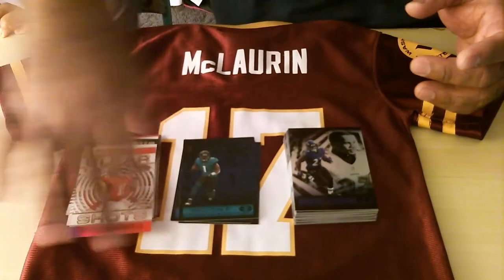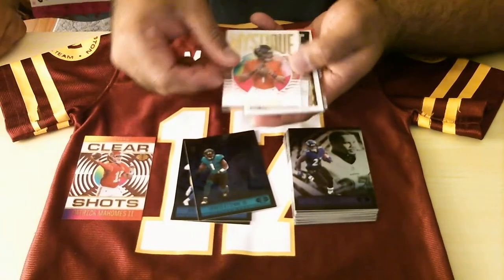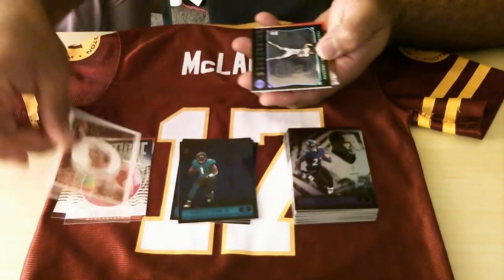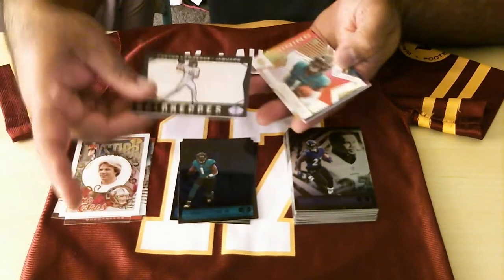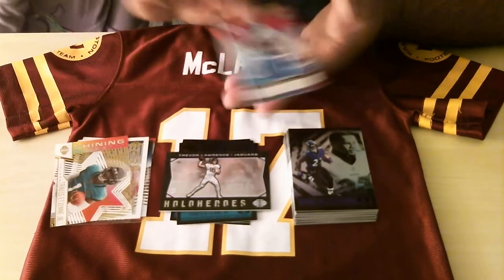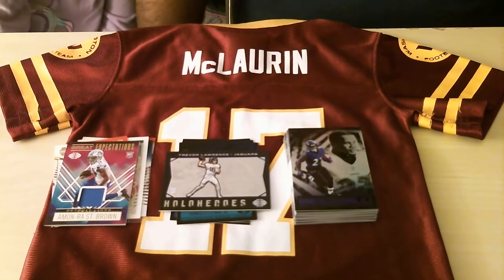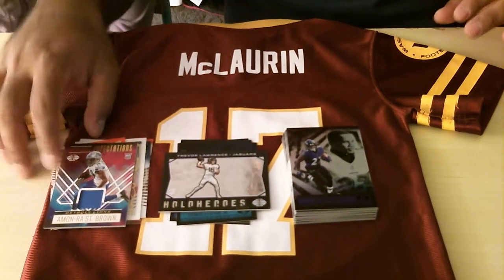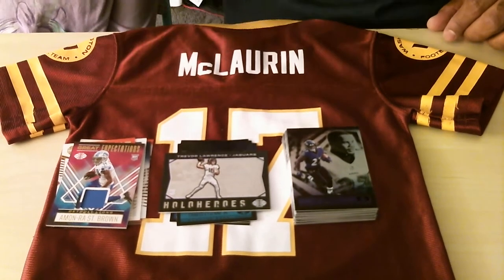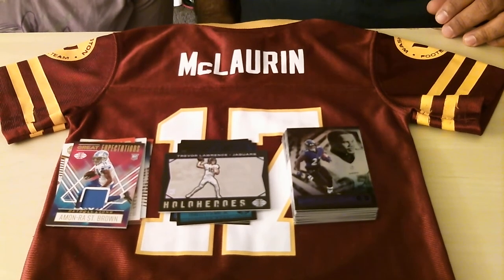Besides these cards, we got some beautiful ones — Patrick Mahomes clear shot, Justin Fields, Kyle Trask Mystique, Joe Montana, this beautiful Hollow Heroes, Travis Etienne, and a jersey card. This is better than the first box — first box I got an autograph, please check out that video. Thanks for watching. I think I got my $120 back. I'm gonna put that into a one-touch holder. Go Bengals! Bye!